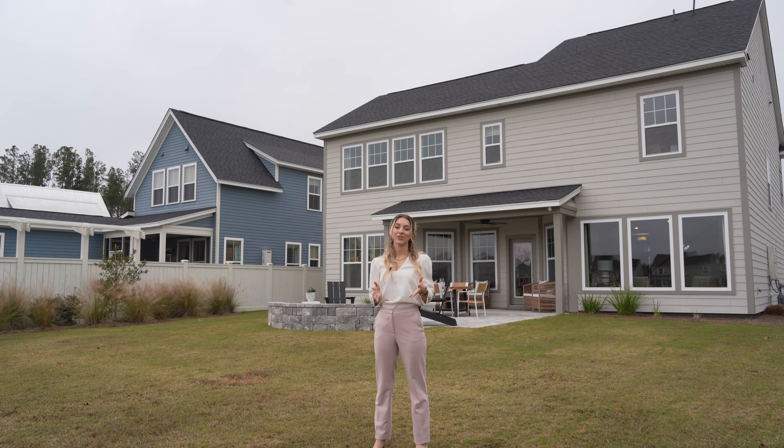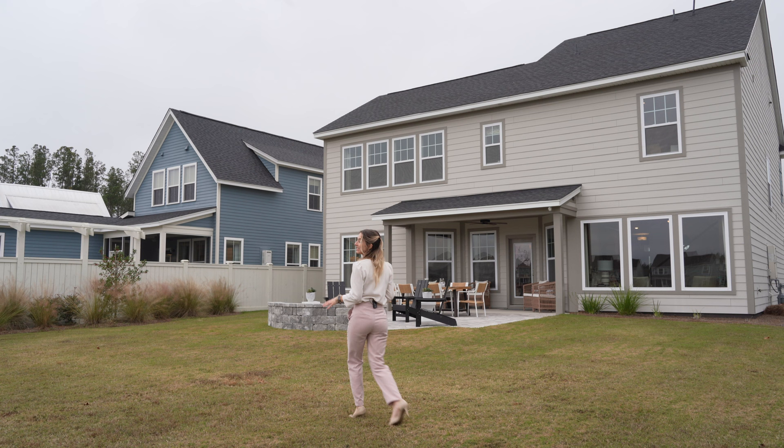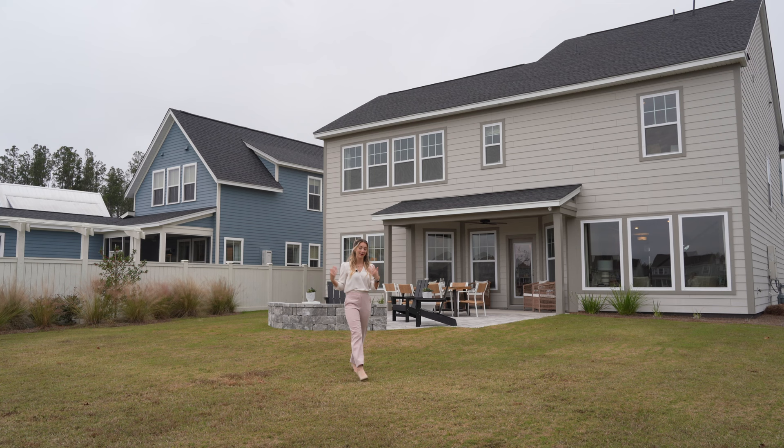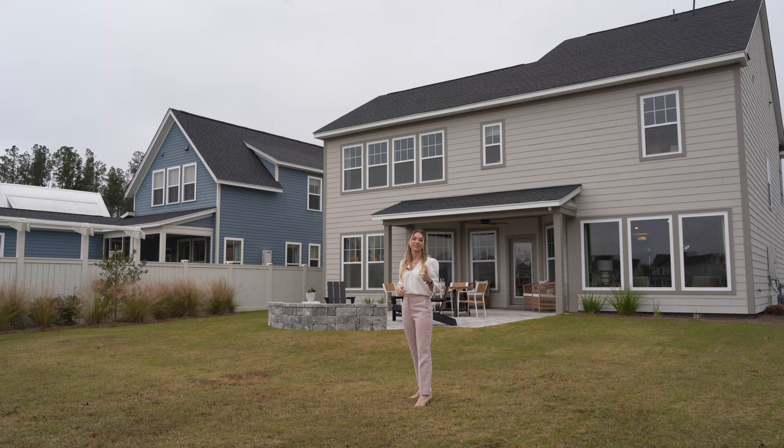I wanted to show you another angle of this house — truly every angle is beautiful here. The yard is so large. I wanted to walk around so you could see how big it is for yard games and for playing with kids. And I wanted you to notice the back of the home and all those windows. Those windows up there are to the master bedroom, and you get to overlook this whole beautiful view. So we're going to head back in and I'm going to take you upstairs.